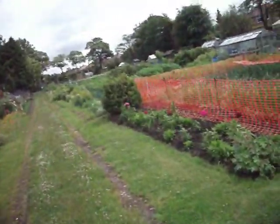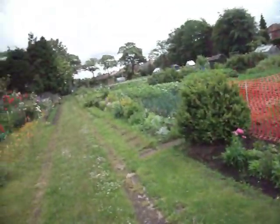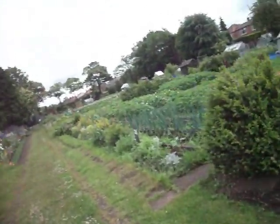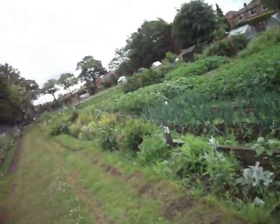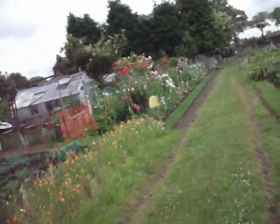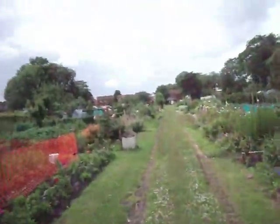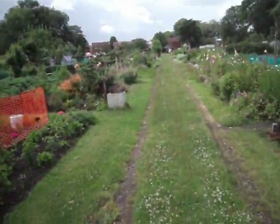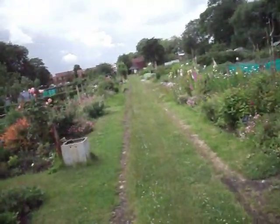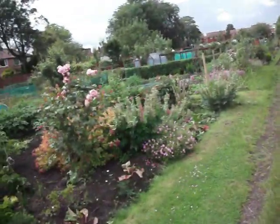And then the far end over there, which has only really recently been cultivated — it's been neglected for a long time. There is an absolutely stunning example of a flower border. And then looking back, I think you can appreciate the size and distance of the allotment.